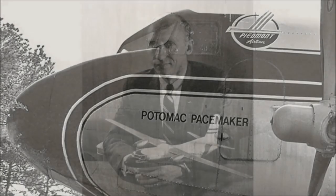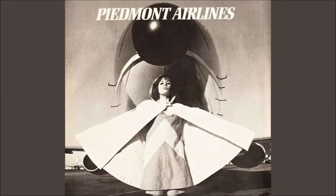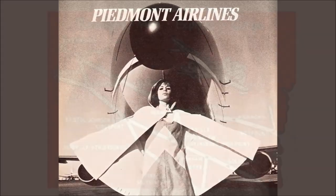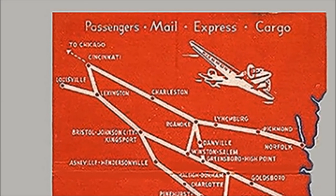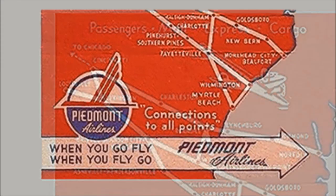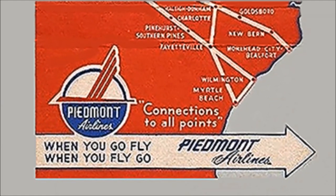Piedmont Airlines had been founded eight years earlier by Tom Davis, with the company primarily using DC-3s to fly their short routes to serve numerous cities across North Carolina, as well as northward to Cincinnati, Ohio and Louisville, Kentucky, eastward to Norfolk, Virginia, and southward to Myrtle Beach, South Carolina.